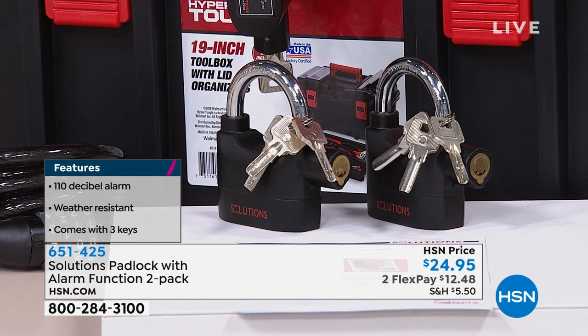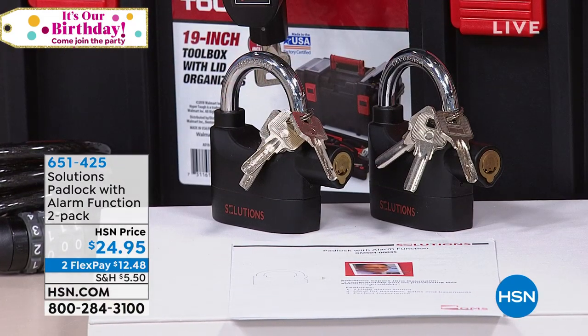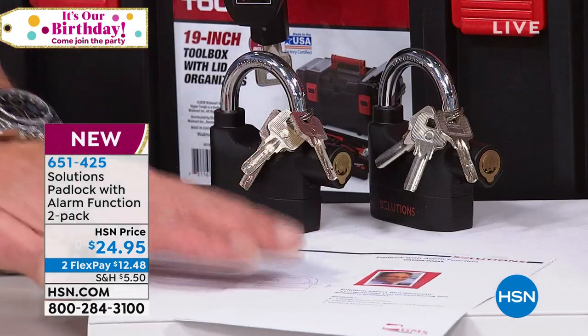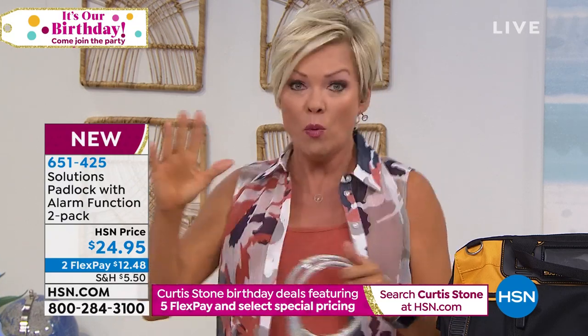The batteries are included — not just for one run; we included an extra set. You get two padlocks, three keys for each one, two packs of batteries for each one, and an instruction manual. The only thing you have to do when you get it home is open it with a regular screwdriver one time — keep one key at home, one on your keychain, and the third to your spouse or a friend. There's a little strip to pull off to activate the batteries.